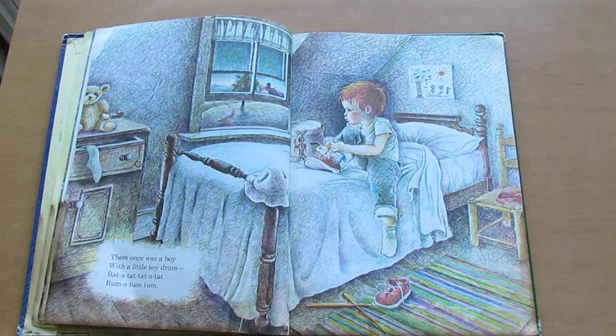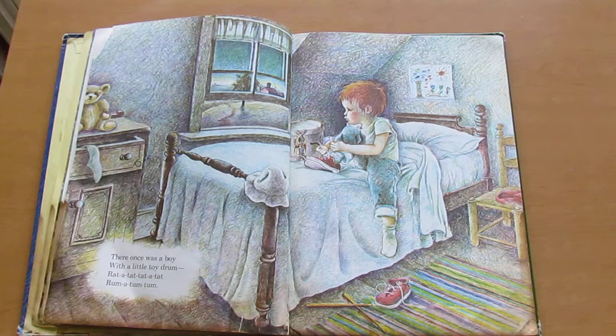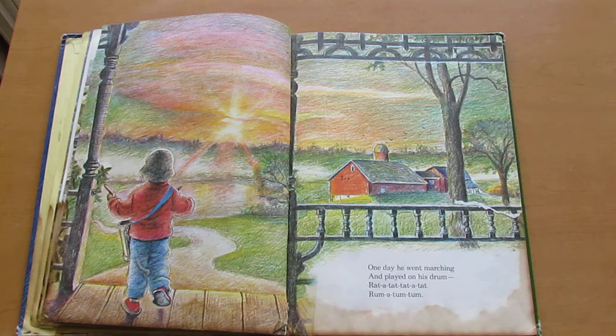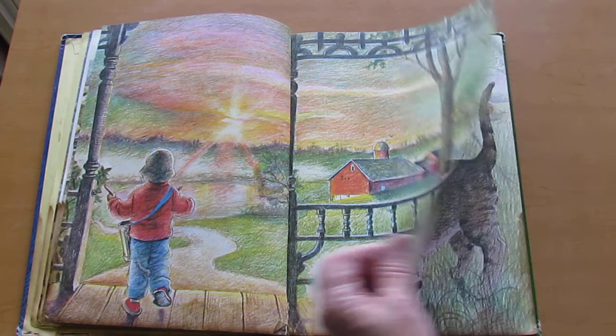There once was a boy with a little toy drum. Rat-a-tat-tat, rum-a-tum-tum. One day he went marching and played on his drum. Rat-a-tat-tat, rum-a-tum-tum.